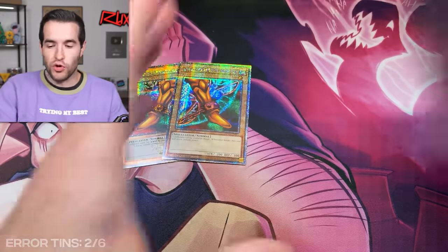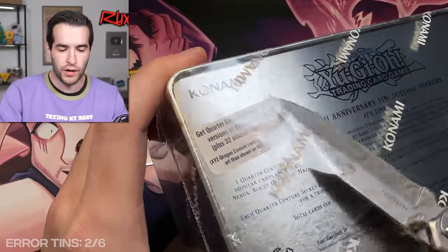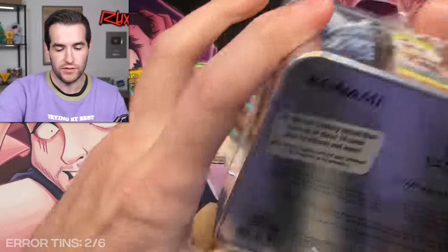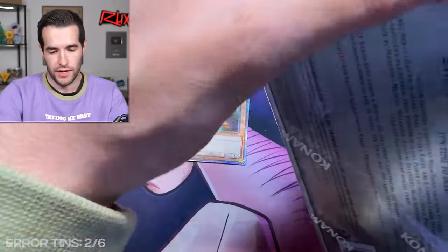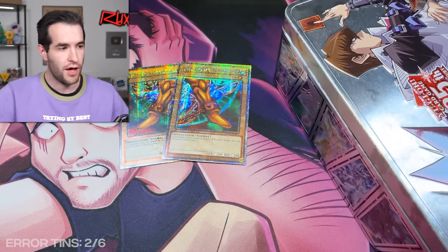If you guys are enjoying the error video, don't forget to subscribe to the channel. Check out ruxon34.com as well — we're going to have a lot of stuff available over there. PSA returns coming up very soon; I have two big ones coming up. That's where we sell the Canio Moth mat — well, not anymore, you guys missed it. If you didn't get one, it's gone forever.